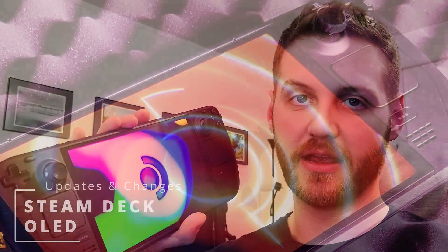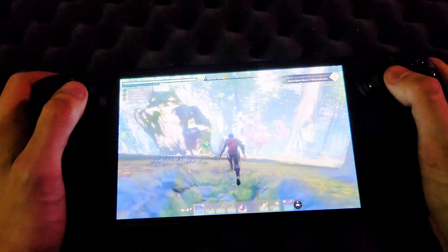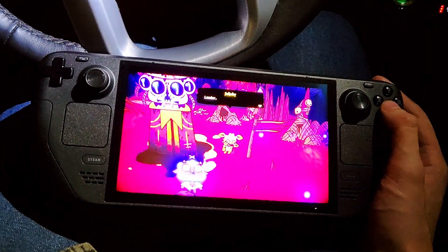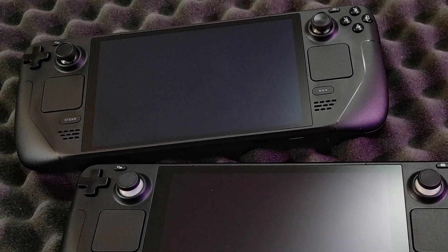Today I'm going to be taking a hands-on look at the Steam Deck OLED. We'll be going over the updates and changes from the Steam Deck LCD. I won't be getting too in-depth with technical specs, but we'll go through the list Valve has provided and highlight some new features that stood out with my daily use. We'll be comparing the highest end version of each — a 512GB Steam Deck LCD to the 1TB Steam Deck OLED.